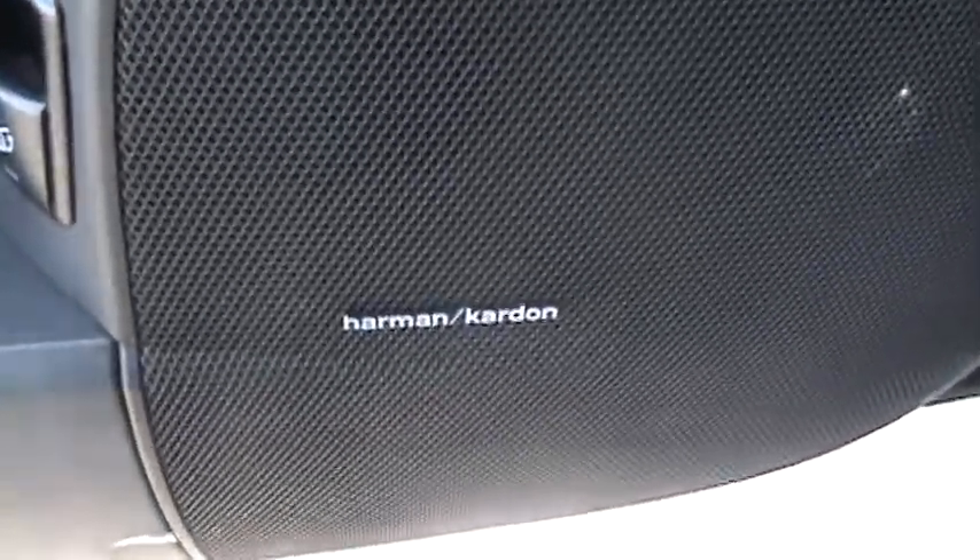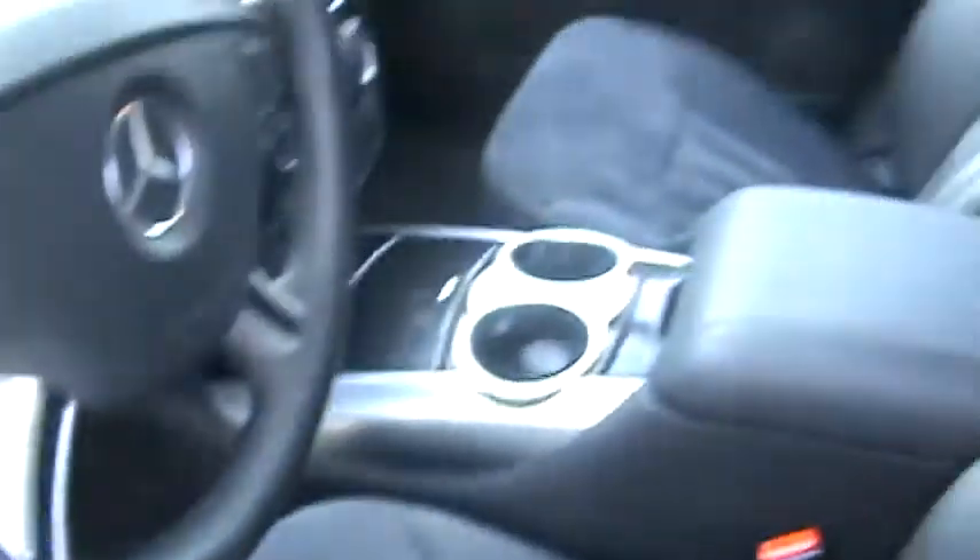This does have the upgraded Harman Kardon sound system. The sunroof is full length, so you have the power sunshade across here. And if you look through that headrest to the second row, the whole roof is actually glass and these are also power-operated — there's no manual pulling or anything.